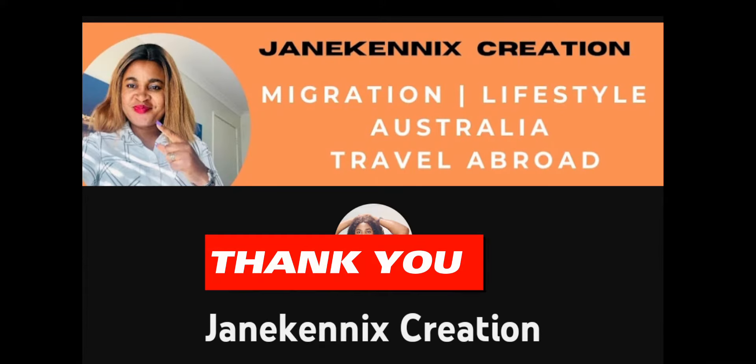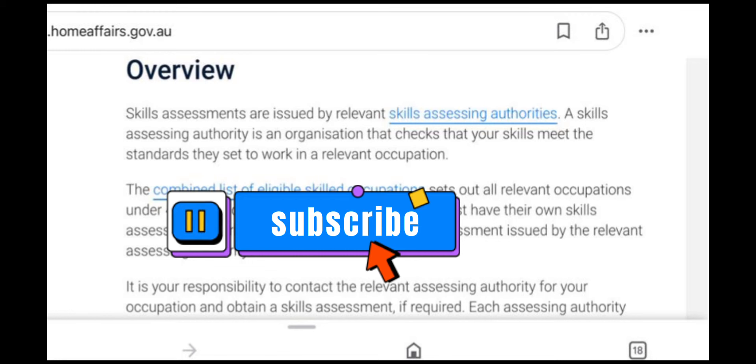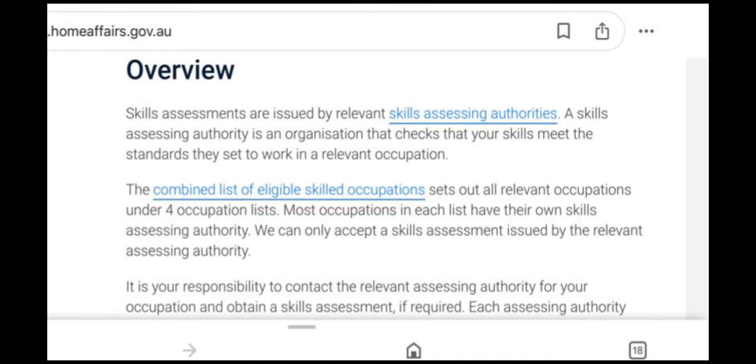Welcome to my channel, Jenkeni's Creation, where we keep it real. Thank you, my subscribers. If you are new here, please subscribe and become a member of this wonderful family. Many of you have asked about skill assessment, and I'm sure by now you know how important skill assessment is to your migration journey to Australia.